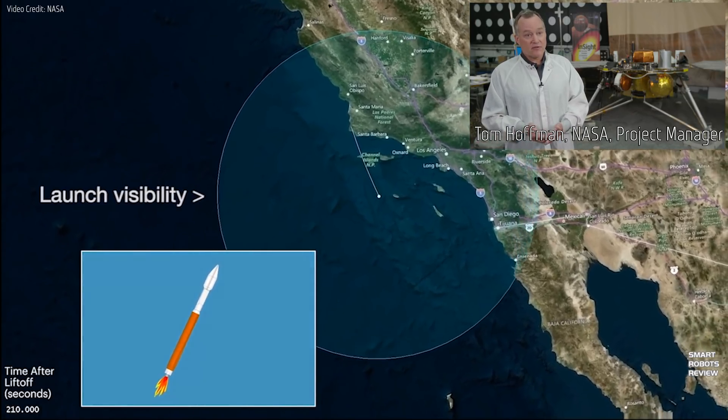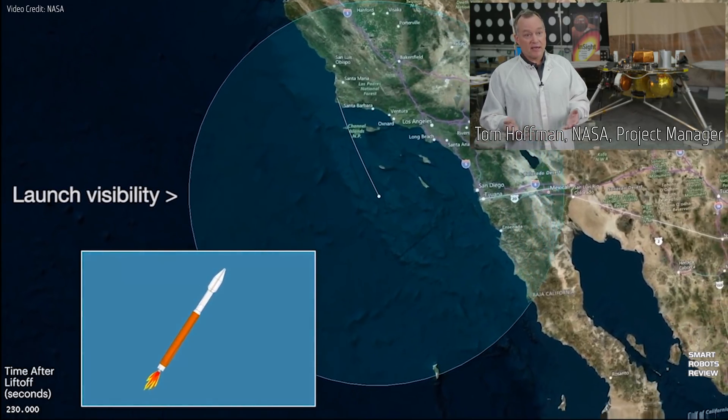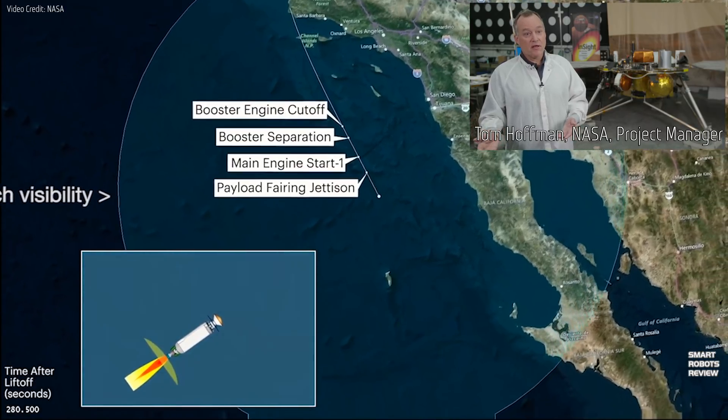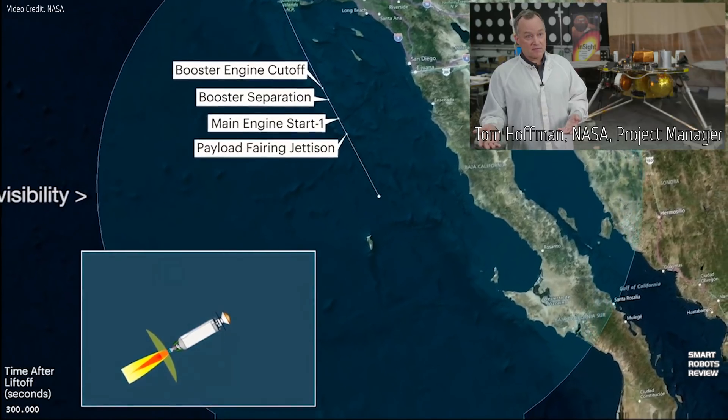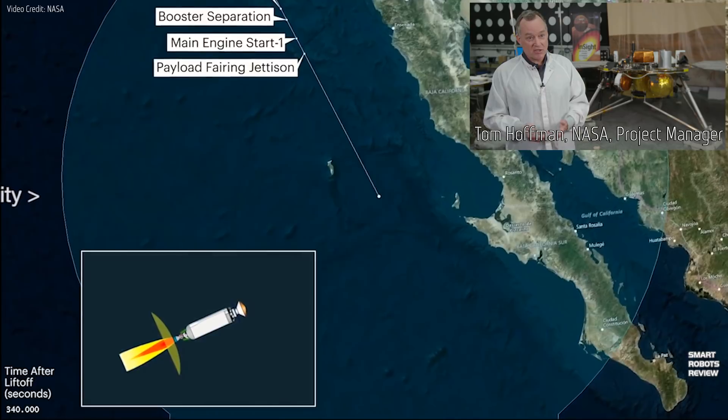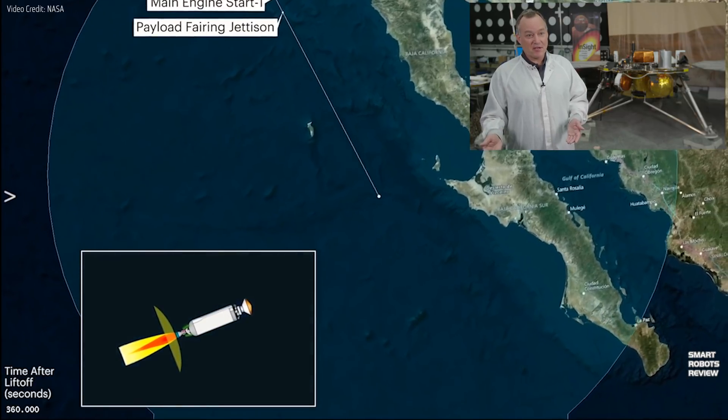InSight will also be the very first mission to land and survive for a full Martian year, which is two Earth years, with just solar power. It will also be the very first mission to give Mars a checkup in four and a half billion years.